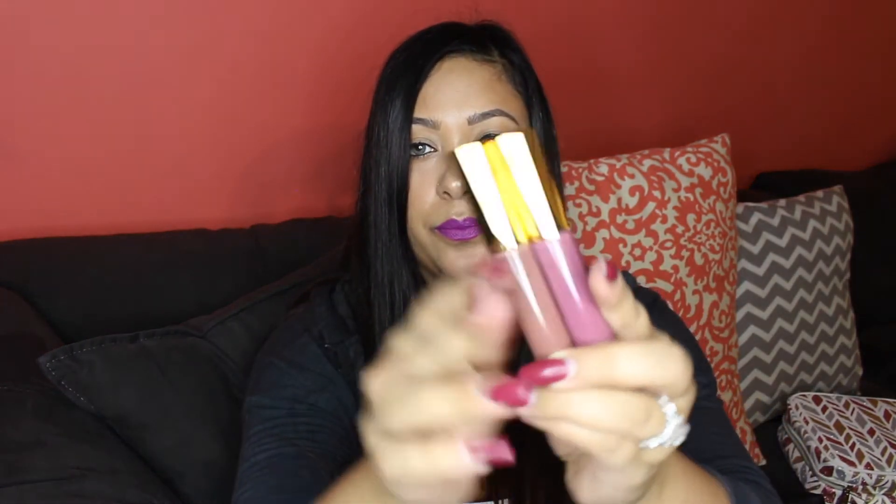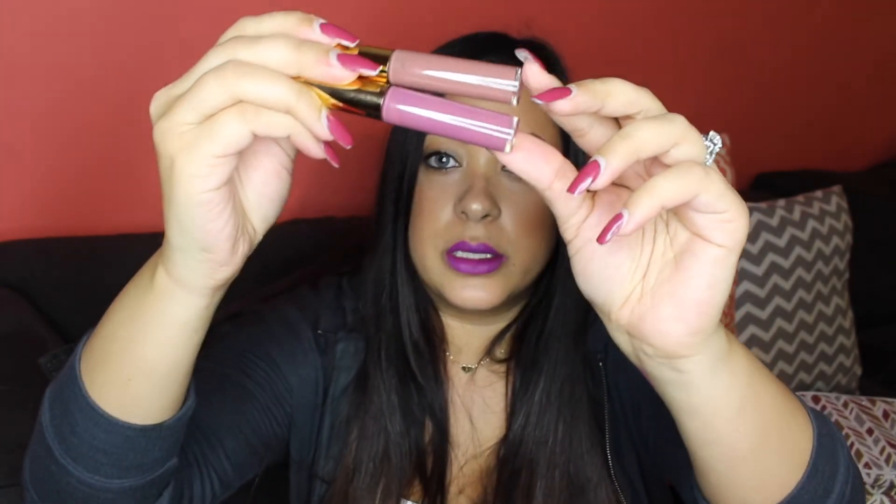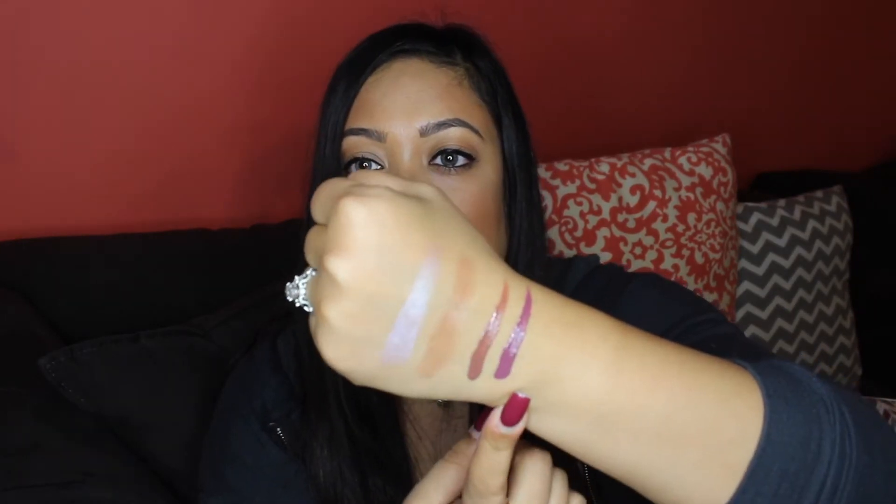I picked up two of the Tarte Glossy Lip Paints in the shades Slay and Snap. Glossy lips are making a comeback and I am totally about it — I love matte lips in winter but prefer glossy in spring and summer. It looks fresh and feels comfortable. Snap is more of a brownie nude and Slay is a mauvey purple. I really like the flat angled paddle applicator — it glides on smoothly and gives a clean edge.